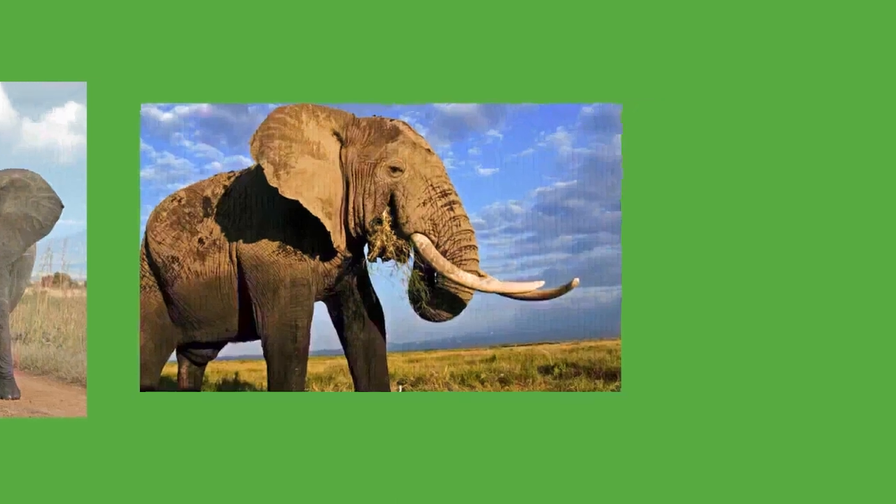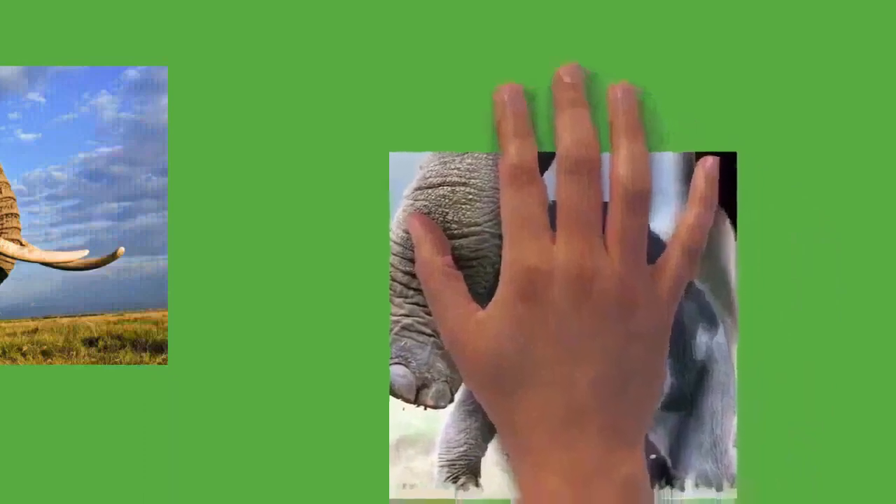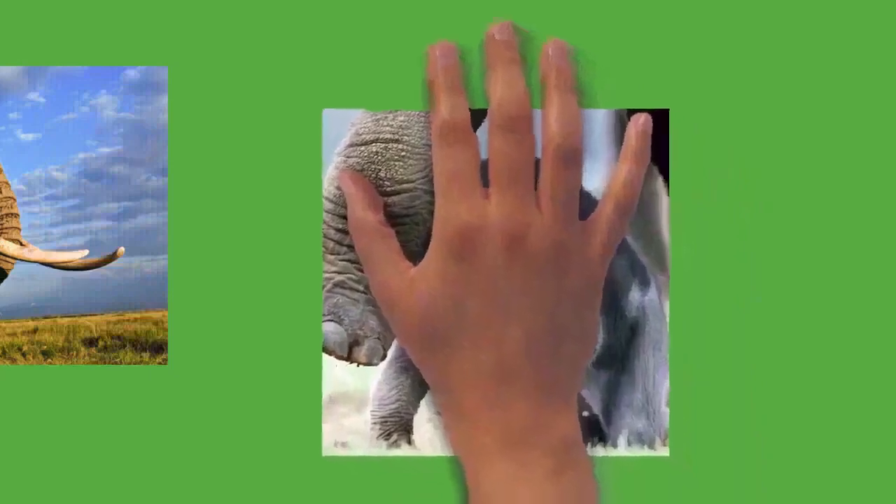Adult males enter a state of increased testosterone known as musth. In a southern India population, males first enter musth at 15 years old but it is not very intense until they are older than 25. At Amboseli, no bulls under 24 were in musth, while half of those aged 25 to 35 and all those over 35 were. The main characteristic is a fluid discharged from the temporal gland running down the side of the face, along with behaviors such as high swinging head movements, non-synchronous ear flapping, and rumbling.